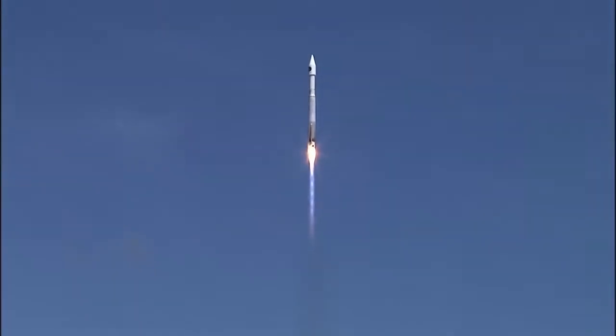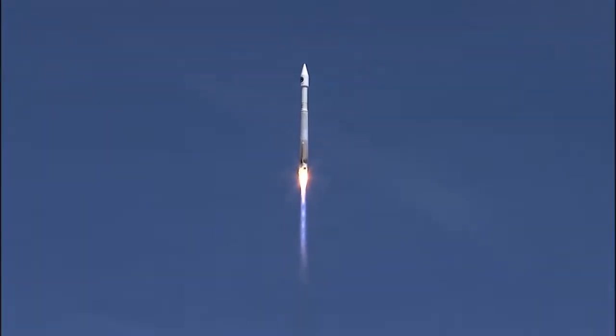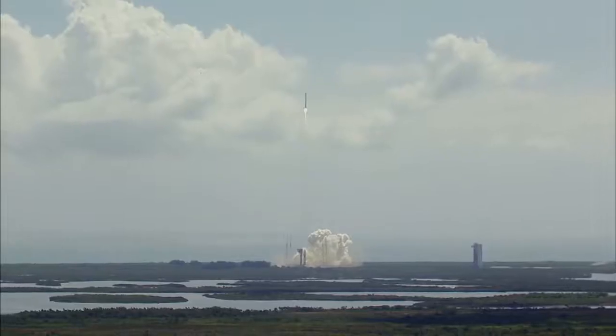Controls look good, pump speeds, injector pressures look good. The roll program has begun, flight rates look good.